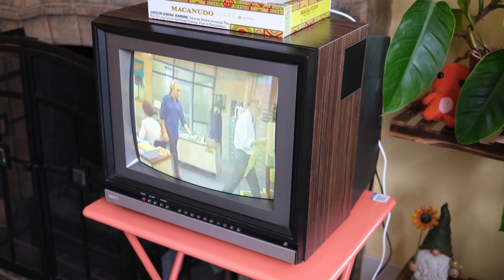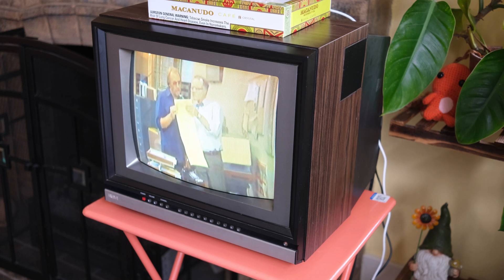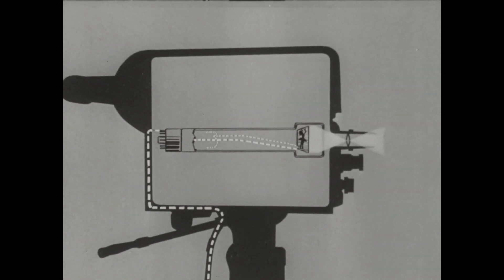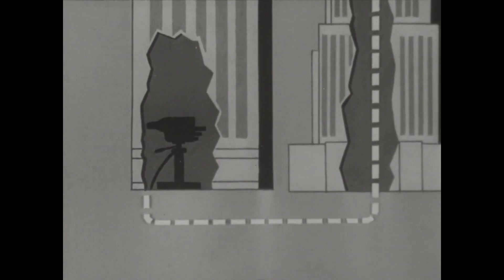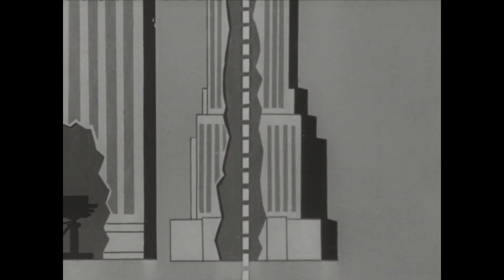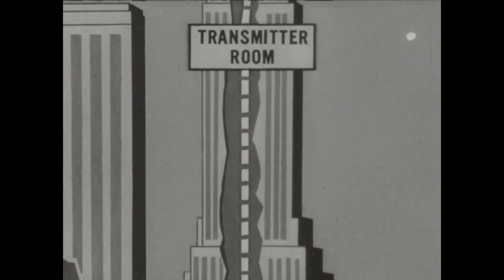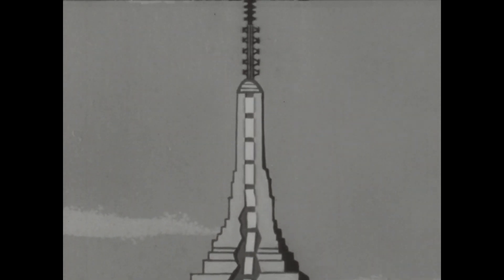This channel has a lot of younger viewers, so let's start with an educational video about how TV worked back then. The signals are broadcast as radio impulses into space.